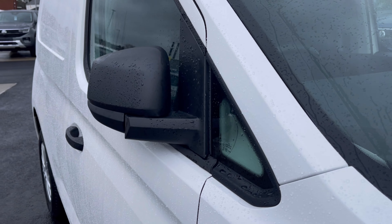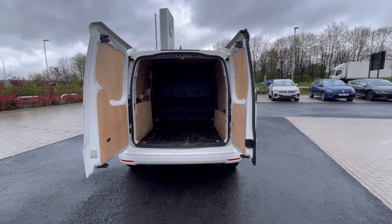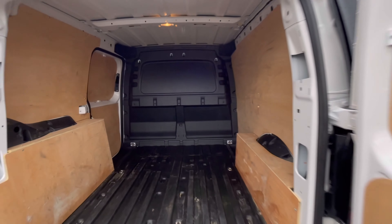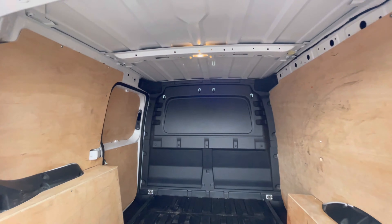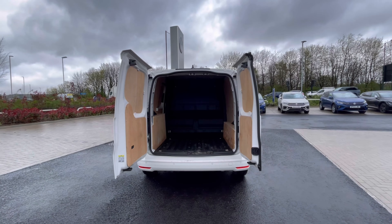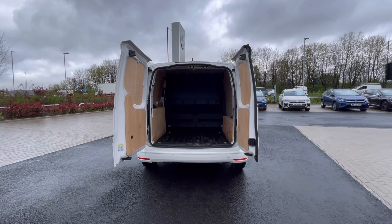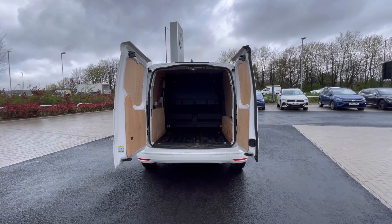To minimize the risk of damaging the vehicle, the wing mirrors do manually fold in. Accessing the boot, you'll notice a fantastic and spacious ply-lined interior with lashing rings across the surface of the floor, and you'll benefit from ceiling lighting for added visibility. The barn doors open up very wide to facilitate loading and to manage the loading space.